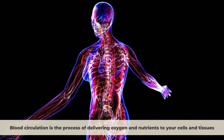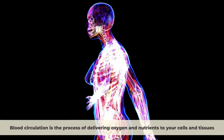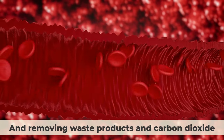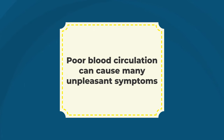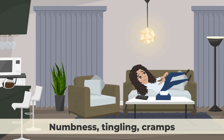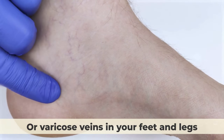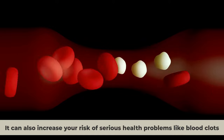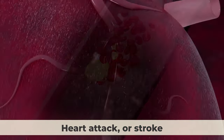Blood circulation is the process of delivering oxygen and nutrients to your cells and tissues and removing waste products and carbon dioxide. Poor blood circulation can cause many unpleasant symptoms, such as coldness, numbness, tingling, cramps, or varicose veins in your feet and legs. It can also increase your risk of serious health problems like blood clots, heart attack, or stroke.